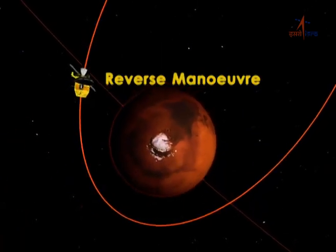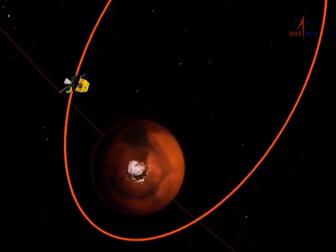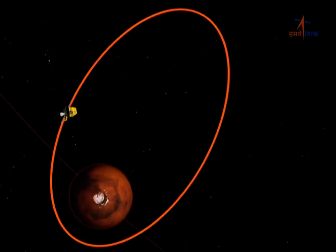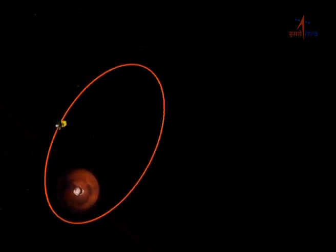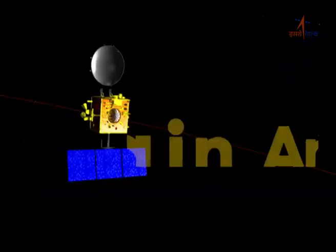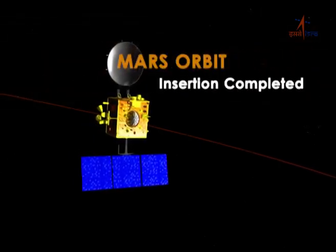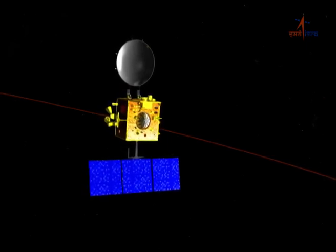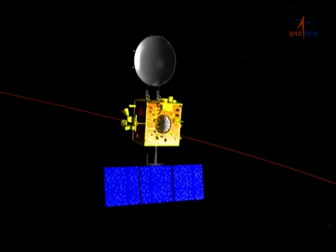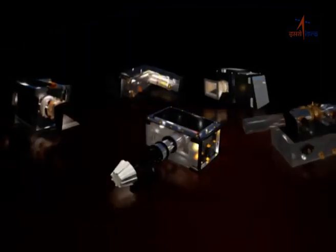The reverse manoeuvre, wherein the satellite is once again reoriented pointing the high gain antenna towards Earth, starts approximately 1.5 to 23 minutes after the end of liquid engine burn and ends nearly 11 minutes after the end of burn. With the resumption of high gain antenna support, the Mars orbit insertion is completed. Thereafter, in the next two hours, the health parameters of the spacecraft will be verified and the sequential operationalization of its five payloads will be carried out over a period of a few days.